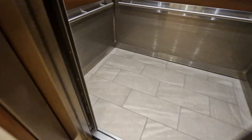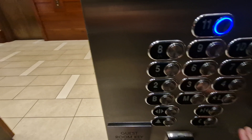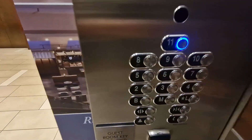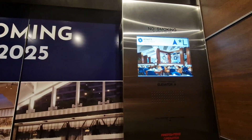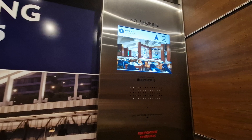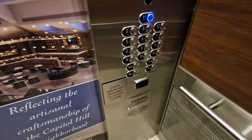This is the elevator at the Hyatt Regency in Washington DC, Capitol Hill. We're going to go up to 11. It used to be a Schindler elevator built in 1976 and was modernised in 2024. Capacity is 3,000 pounds, and it turns out we can go up to 11, which is lucky.